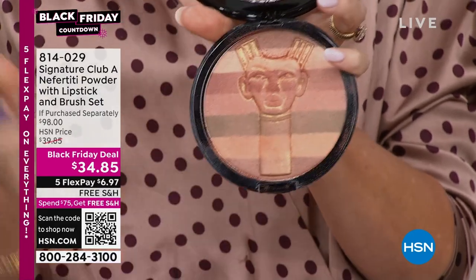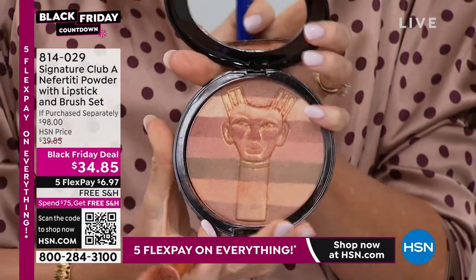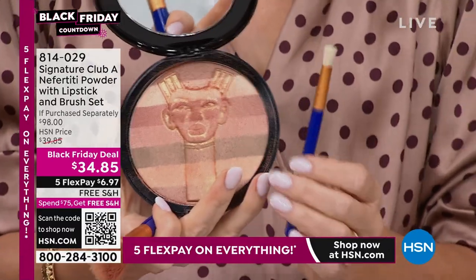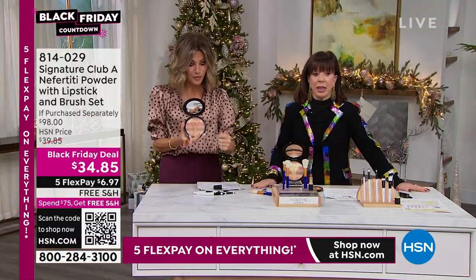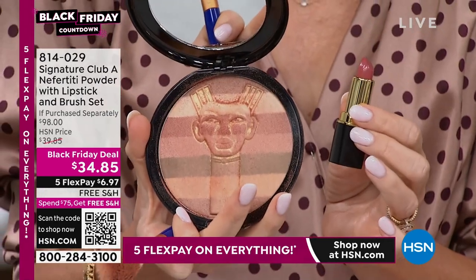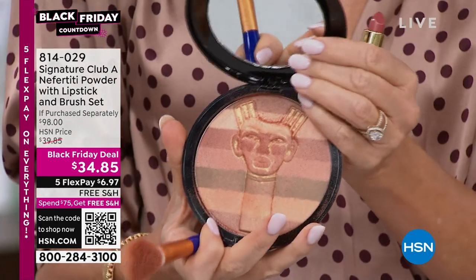This is $40. Adrienne's giving you the blush brush, the bronzing brush, and if you want to use this as your eyeshadow, she's also giving you the eyeshadow brush. So you get all of this - remember, this is $40. You even get a matching lipstick - a beautiful neutral shade. You get all of this today for $6.97 a month on your credit card.